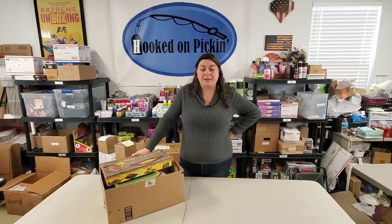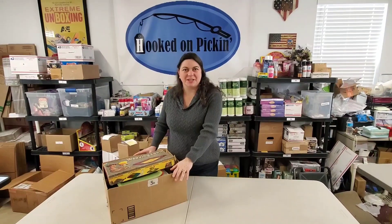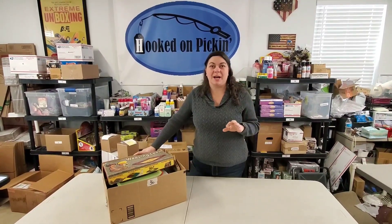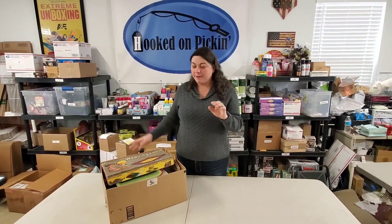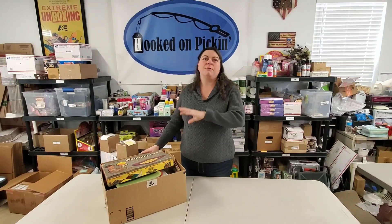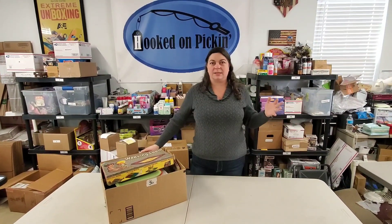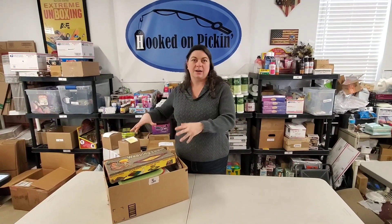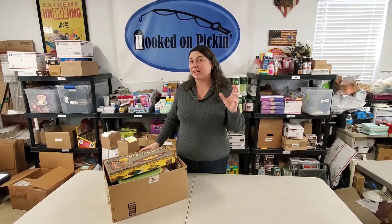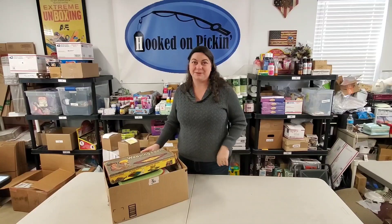Hey everyone, Heather from Mokedon Pickin here. I have got lot 36 from the auction. My father-in-law went to an auction and was seated in a chair, couldn't really see what was in it. But when lot 36 came up, it was World War II stuff — things from the 1960s all the way back to the late 1800s. All he could see was this on top, so we're going to go through here and see what kind of treasures we find.